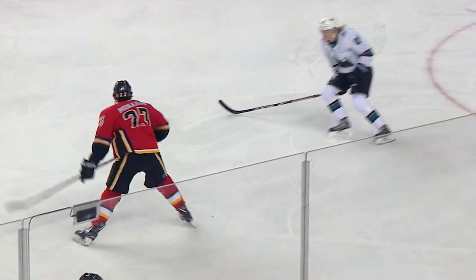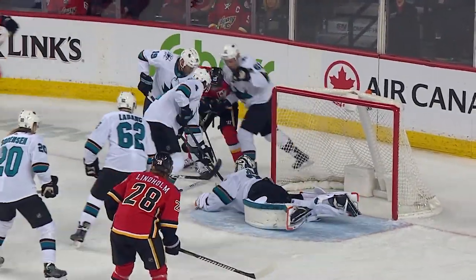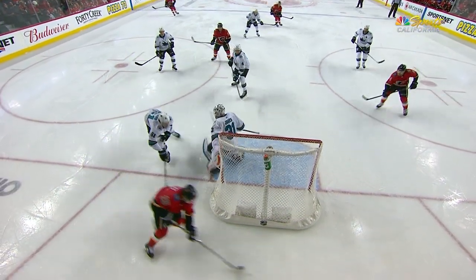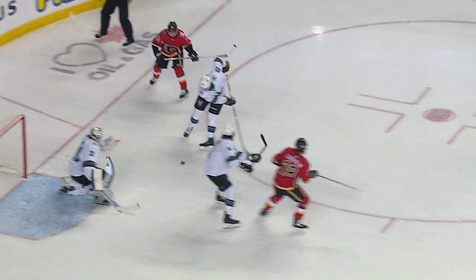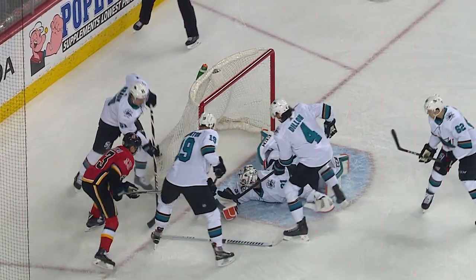A much-anticipated rematch. Sean Monahan's shot deflects, and on the wraparound, Jones makes a great toe save! What a stop by Martin Jones! That redirect comes back to Johnny Hockey, he's trying a backhand wraparound. What a stop right there for Martin Jones, as this puck is bouncing all over the place. Look at the right pad come over and seal that goal post and make the save.